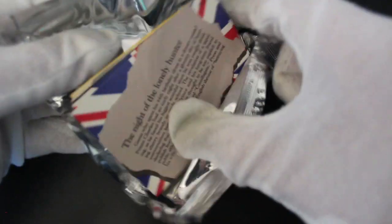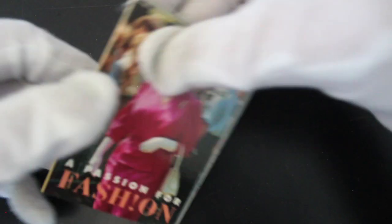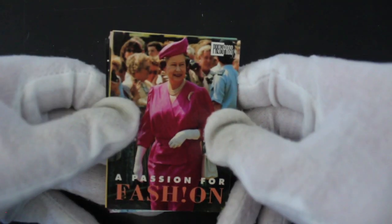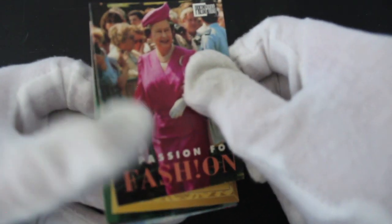There's a roasting powers thing and a Union Jack on the back. Let's have a look. Oh, it's the Queen — 'A Passion for Fashion.' Right, so it's a fashion card.